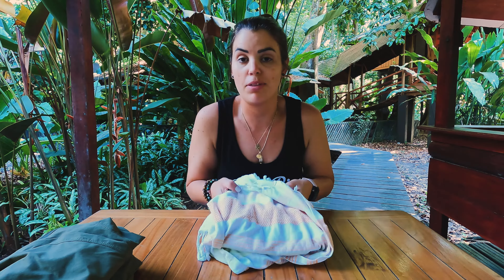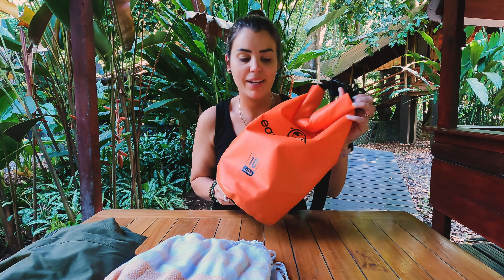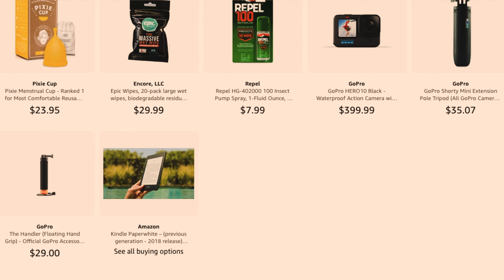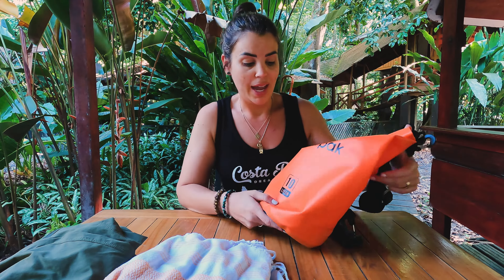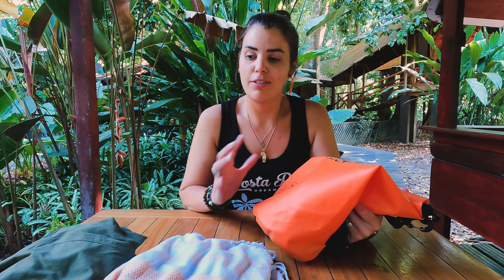The next thing that was surprisingly amazing — and I'd definitely bring it again — is a dry bag. I got this one from Amazon for about twenty dollars, and again, worth every cent. One thing about visiting Costa Rica is you need versatility with the elements: it could be hot and then just start raining, so you want stuff that can handle both weather situations.